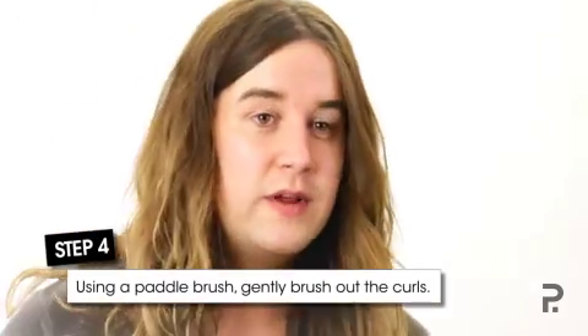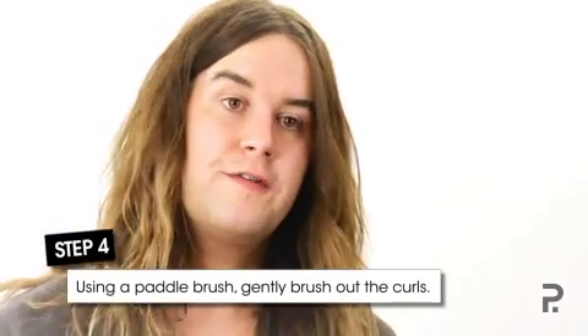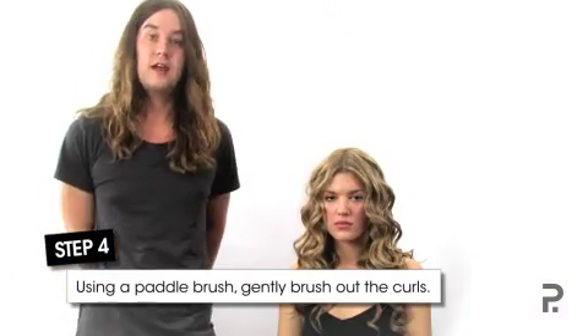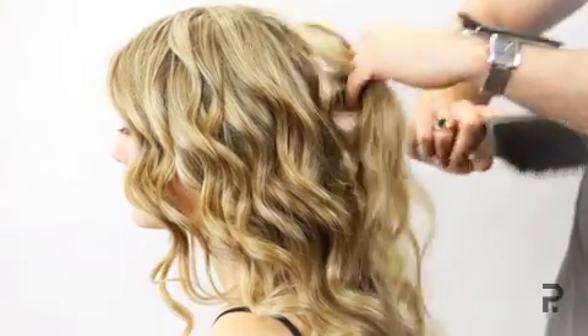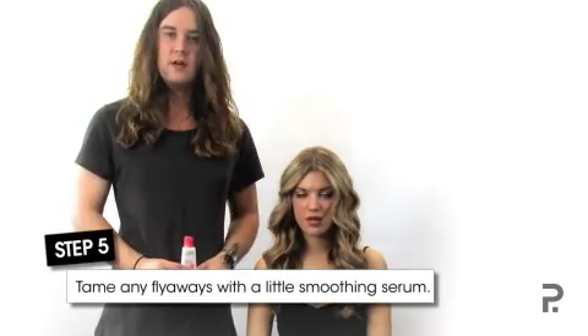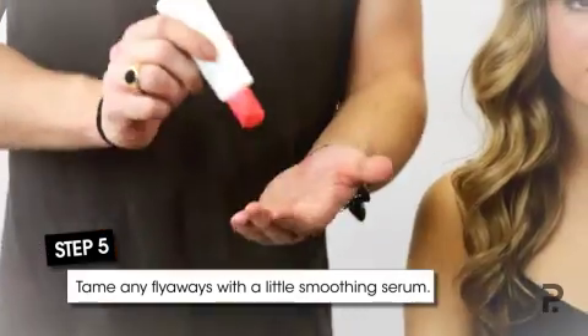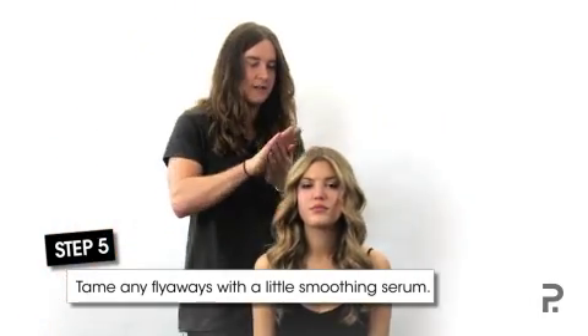To finish the style today, we are going to brush it out because we want to get rid of a little bit of that curl in there. If you did prefer the curl, you could leave it and it's going to create a bit more of a beachy feel to it. Starting quite softly at the ends, you can start to brush out the curl. To complete the look, we're going to use a tiny little bit of serum just through those ends to smooth over any remaining fluffy bits.